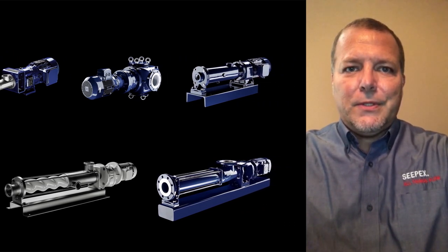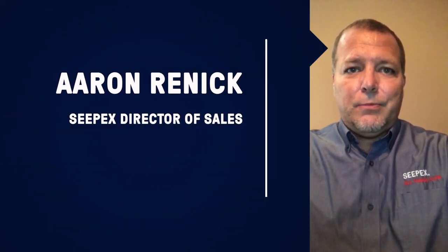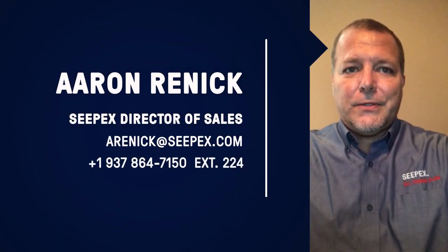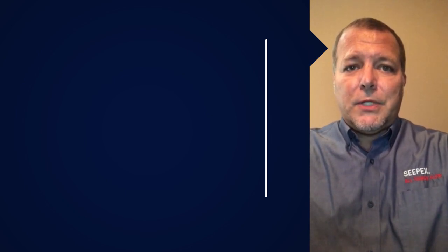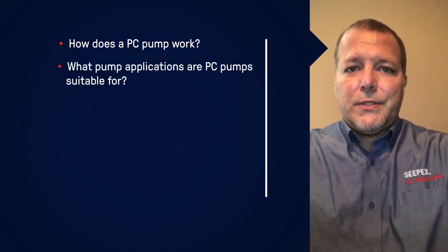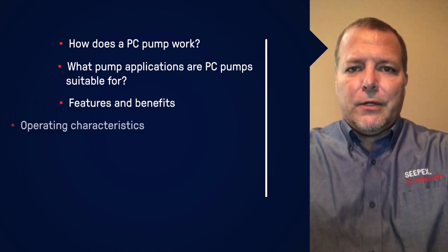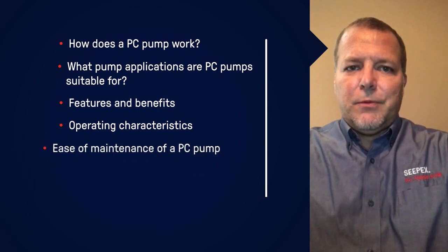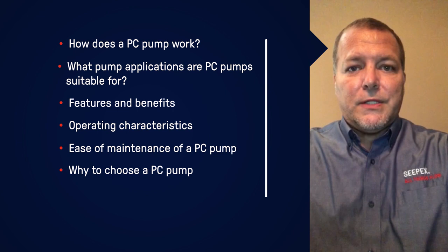More than a manufacturer, CPEX is a process solutions provider. I have had the pleasure of being a CPEX employee for 25 years. Today I'm a sales director for the company, but I have held positions in assembly, production, and engineering. In this presentation, my colleagues and I will demonstrate how a progressing cavity pump works, what applications PC pumps are suitable for, their features and benefits, operating characteristics, ease of maintenance, and the many reasons why to choose a progressing cavity pump.